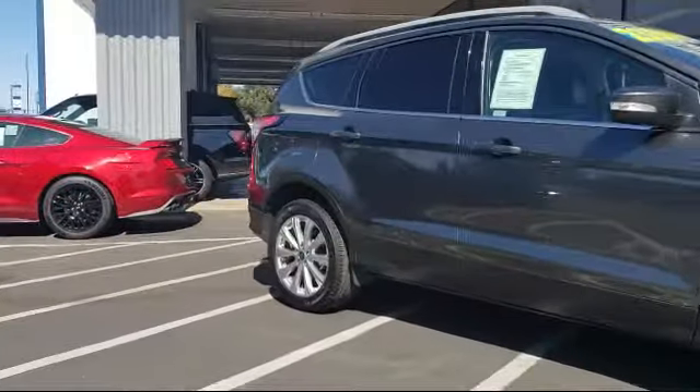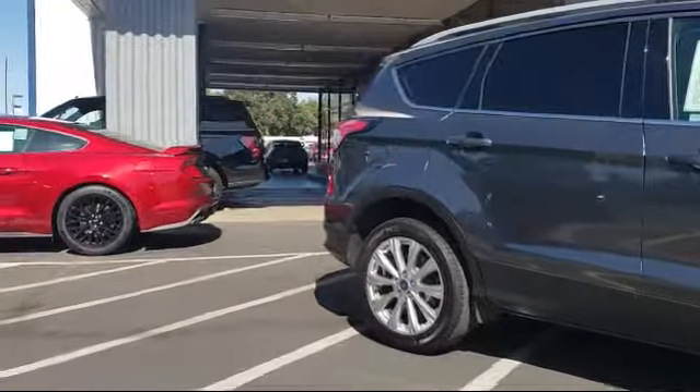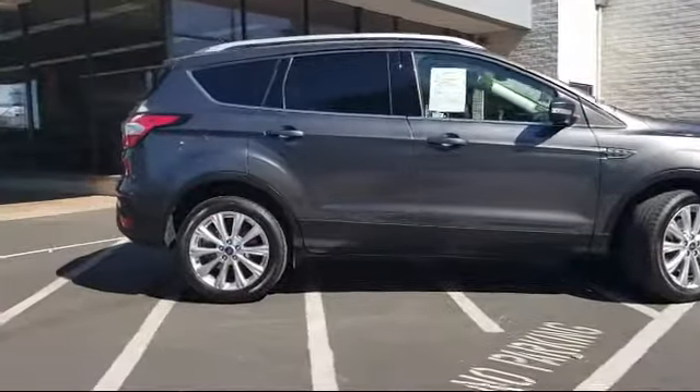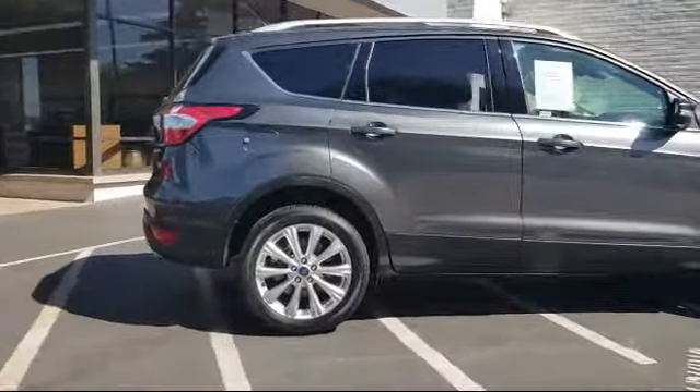It also features a navigation system, Sirius XM satellite radio, tire pressure monitoring system, rear spoiler, and has less than 30,000 miles on the odometer.